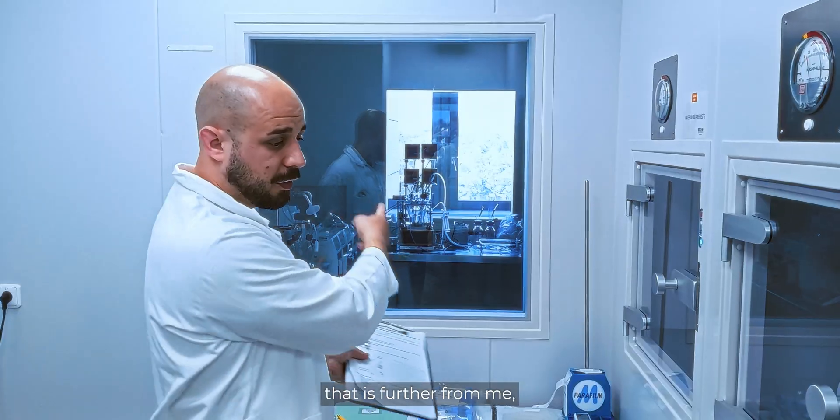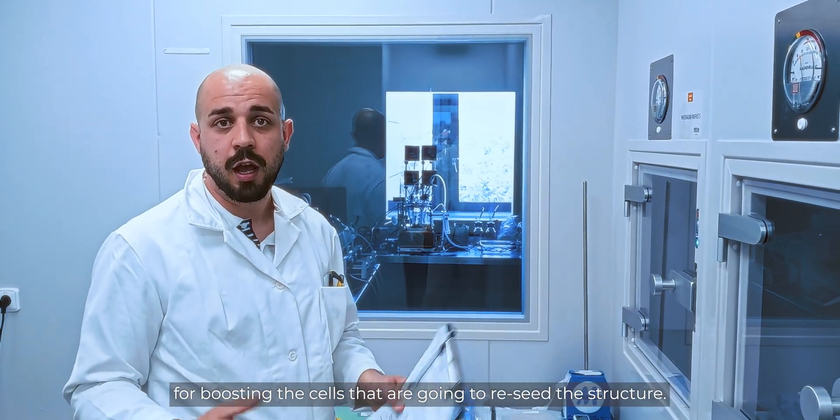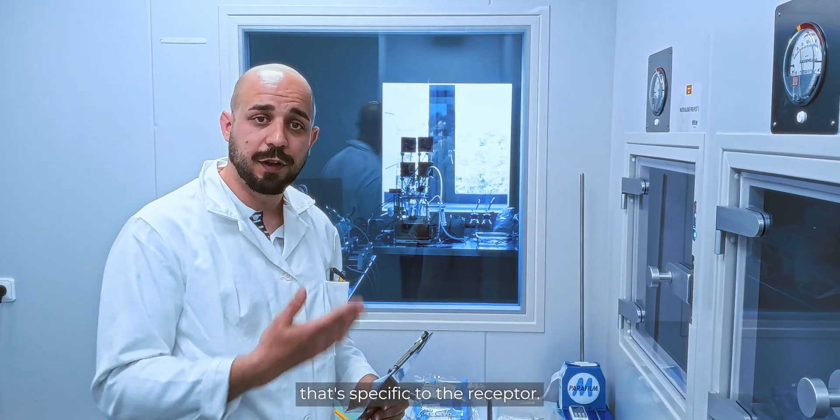Then, in the bioreactor, we boost the cells. We're going to reseed the structure, and hopefully the cells will repopulate it so we get new native tissue — that is specific to the patient receiving it.